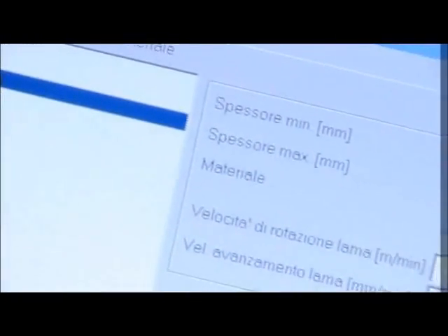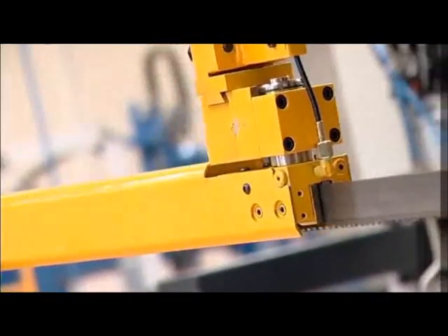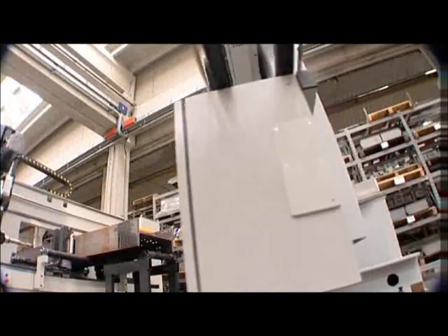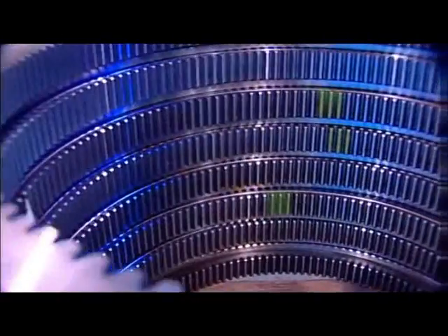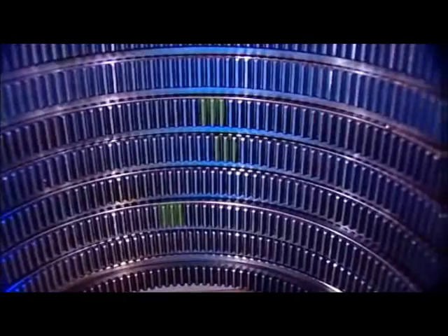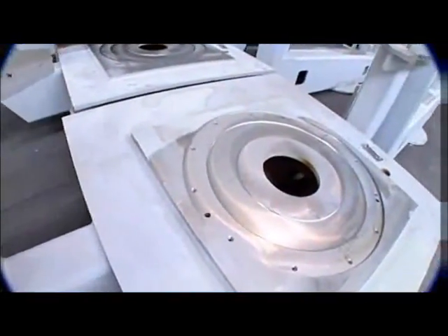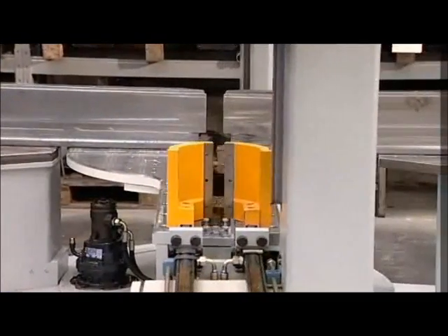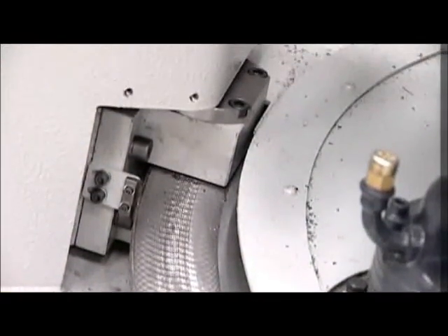The adjustable blade guide moves to the optimum location based on the depth of the section to be cut as commanded by the CNC program. The saw can pivot up to a maximum of 60 degrees in either direction automatically by program command. All miter adjustments are accomplished with an enclosed rack and pinion system in conjunction with a servo-controlled axis. Once in position, it is locked hydraulically for subsequent cutting.